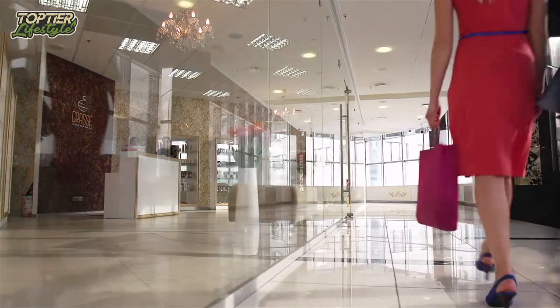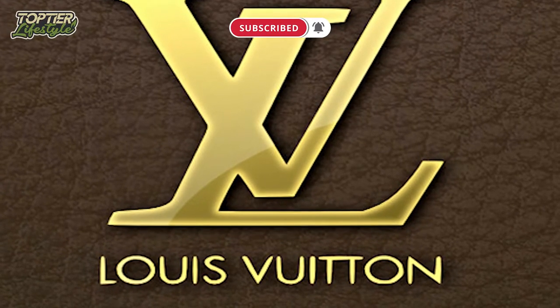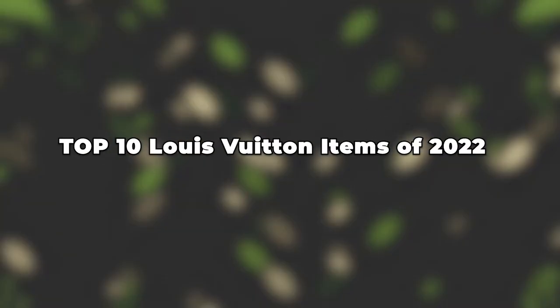When it comes to buying expensive designer brands and looking like a million bucks, we all know that Louis Vuitton is one of the collections synonymous with such description. Welcome to Top Tier Lifestyle. Today, we'll be showing you the Top 10 Louis Vuitton Items of 2022.